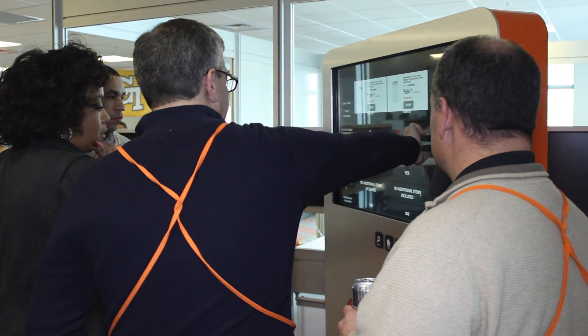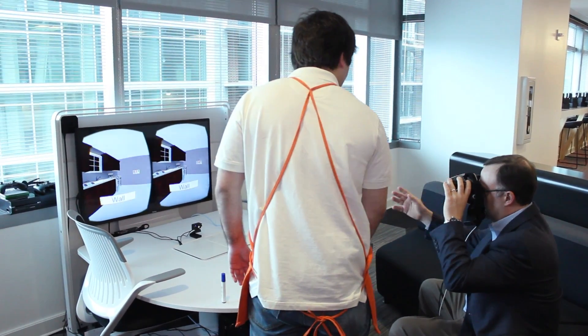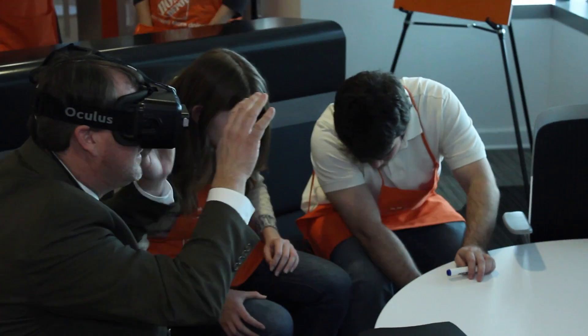We want the customer experience to be better than anything we've ever seen before. Virtual reality is a technology that is really booming right now. There's a lot of different things that we can integrate in the future.